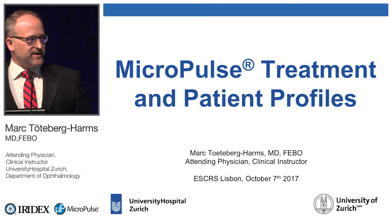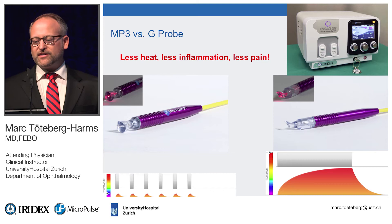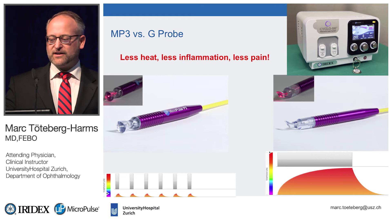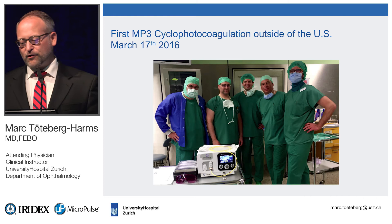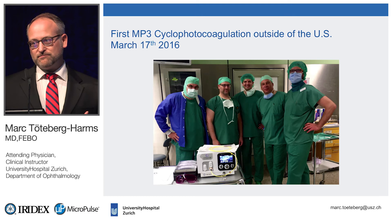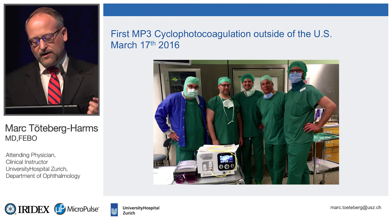Mark Toteberg: The most important thing to keep in mind is that the MP3 treatment involves less heat, less inflammation, and less pain compared to the G-probe, and that makes a huge difference when deciding which patients you want to treat. I started doing MP3 simply because my old laser broke. I bought a new one, and the Iridex team told me it could do something more — not just the G-probe procedure, but also the MP3.